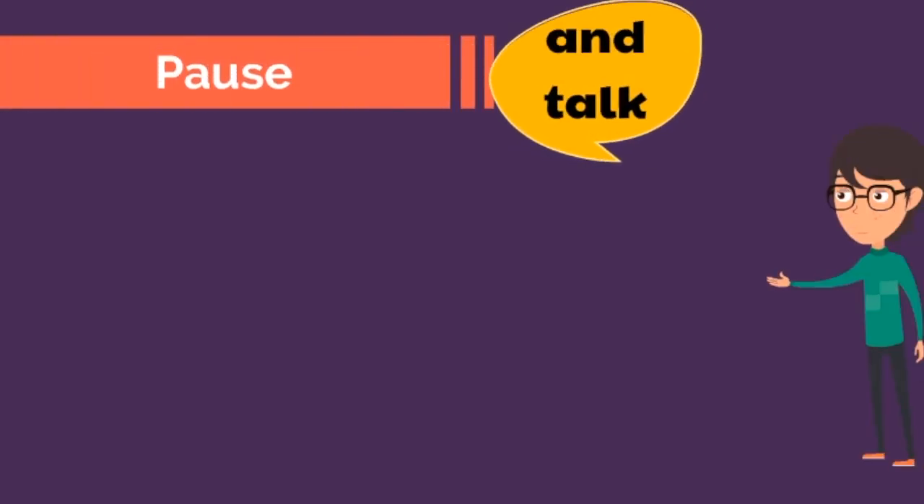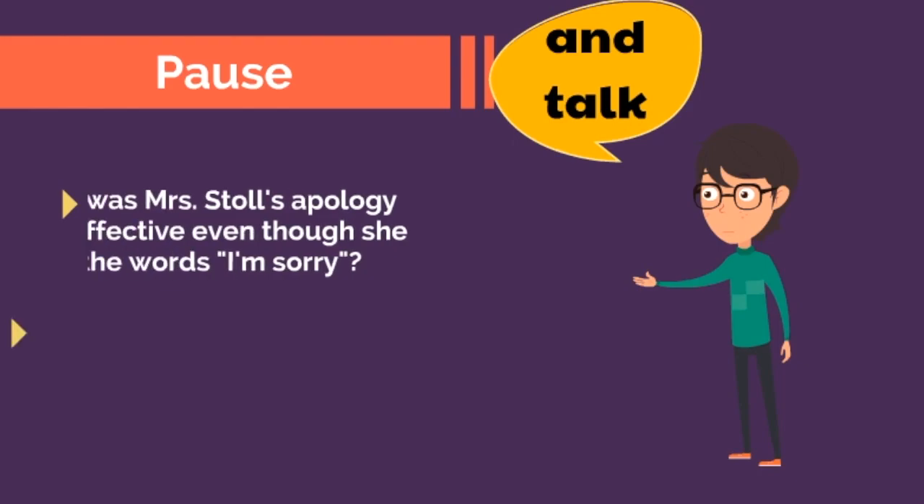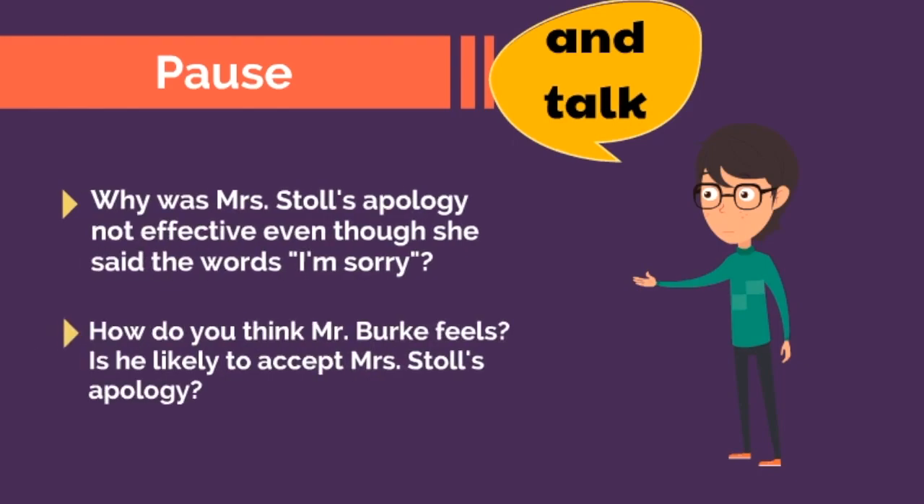Pause the video and talk about why Mrs. Stoll's apology was not effective, even though she said the words "I'm sorry." And how do you think Mr. Burke feels? Is he likely to accept Mrs. Stoll's apology?